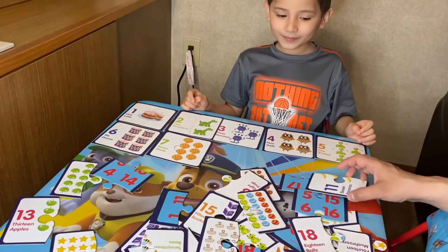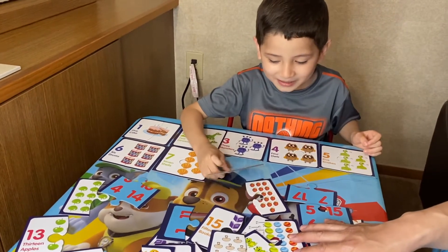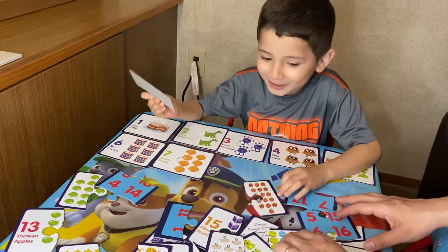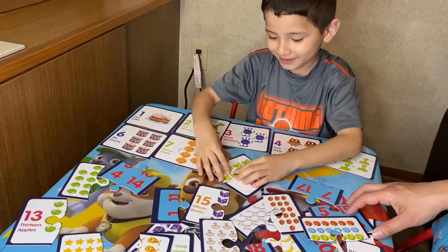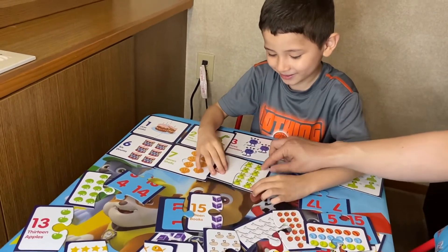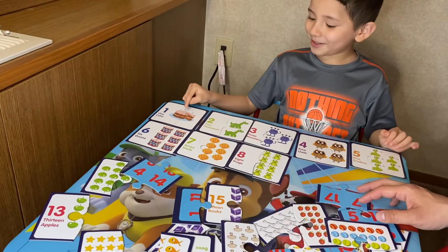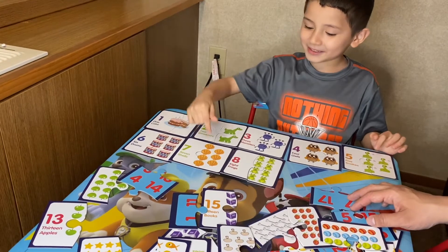I wonder what's after seven. Do you know? It's number eight — you're holding it! Number eight. Let's find the frogs. This is the frogs. Eight frogs. Eight happy frogs. They look happy. So can we count? One, two, three, four, five, six, seven, eight.